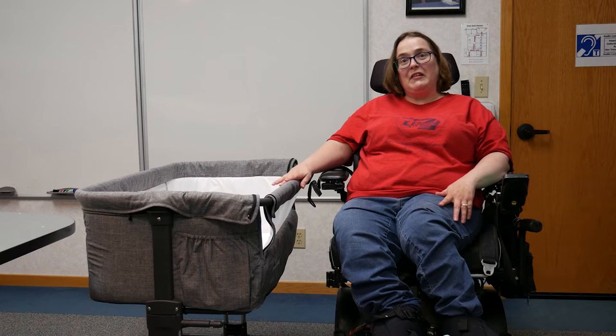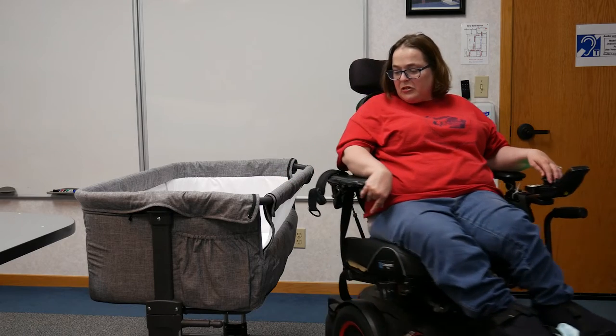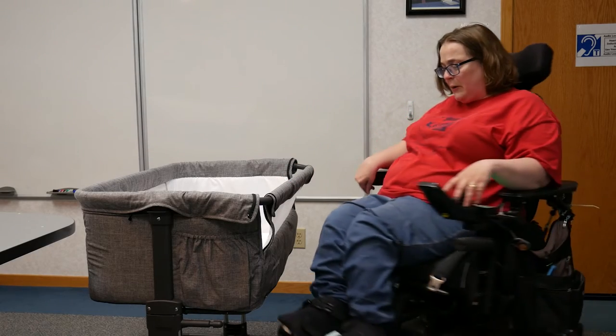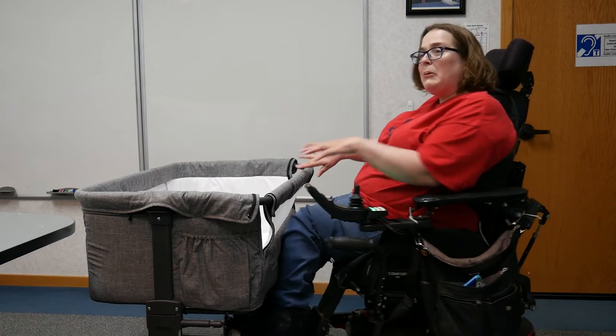Right now it's at the highest height, which enables me to pull up to it from my wheelchair. As you'll notice, if I pull around to the crib, I'm not actually able to access the baby from the side.